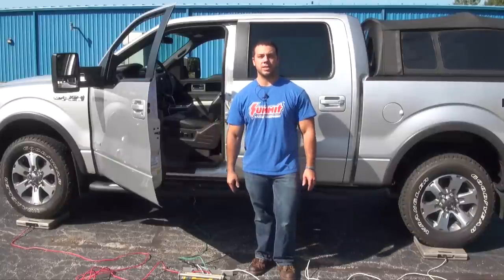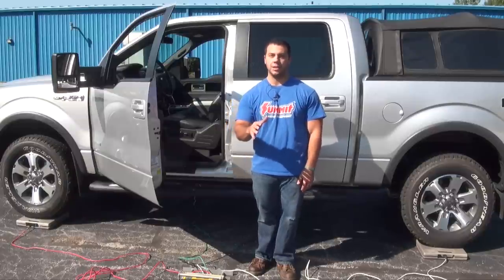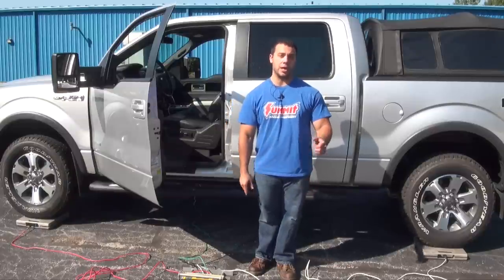Hi, I'm Al. In this edition of Summit Racing Quick Flicks, I'm going to cover some conventional towing terminology and how it applies to your vehicle and trailer.